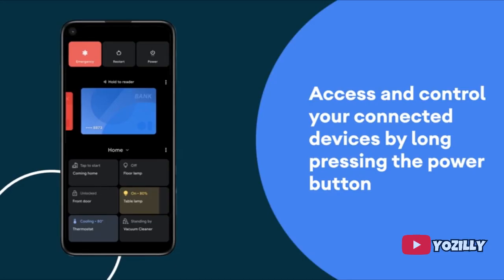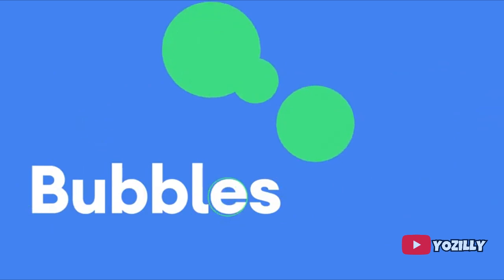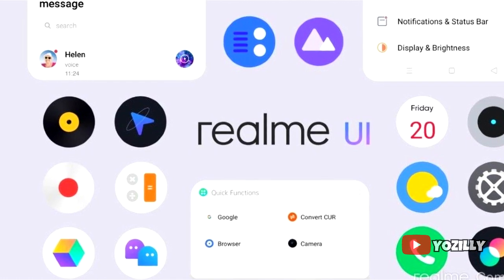With Android 11 you'll get new features like media controls and chat bubbles. Realme UI 2.0 also brings a lot of improvements and changes to the UI. The UI looks more smooth and faster than before.